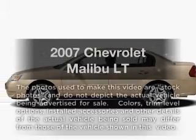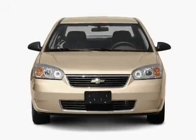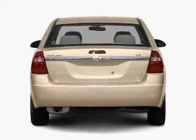Presenting the 2007 Chevrolet Malibu. Travel the roads in style and comfort in this great vehicle, with an efficient four-cylinder engine connected to a smooth-shifting automatic transmission.